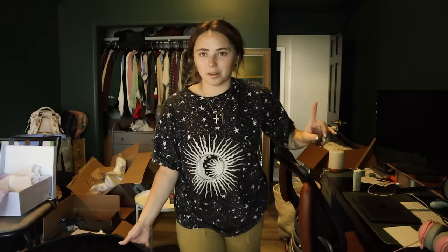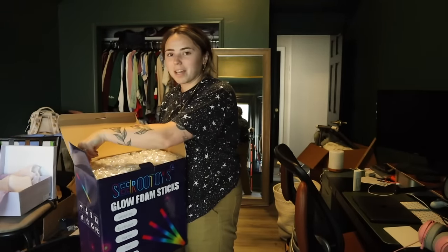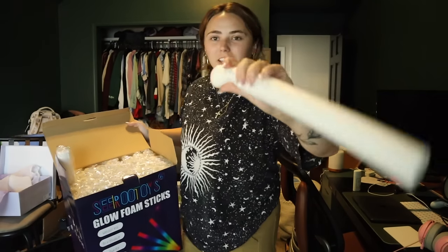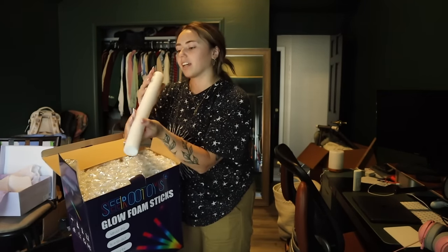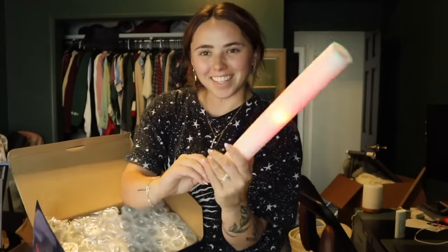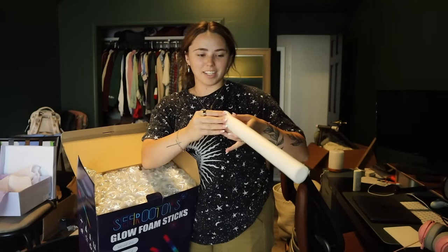Something I'm really excited about — I've been seeing these all over TikTok and it is the best idea ever. They're kind of like foam so no one can get hurt, because there's a bunch of kids going to be at the wedding, but they're little glow sticks. Isn't that so cool? There are like different modes, so this will be really fun at the dance party.